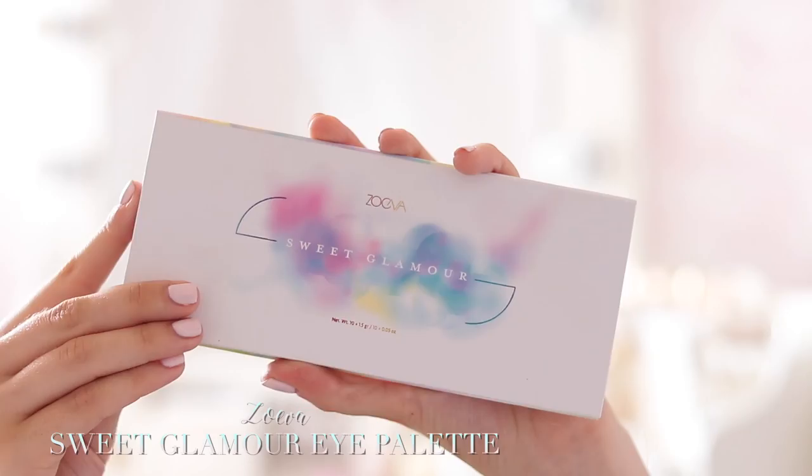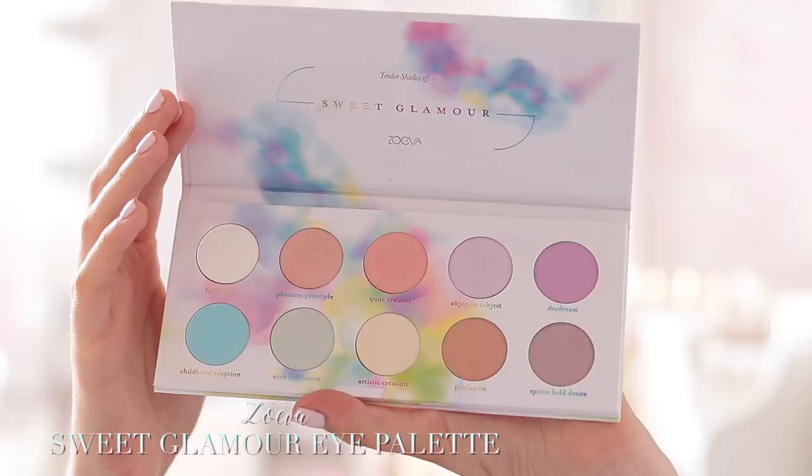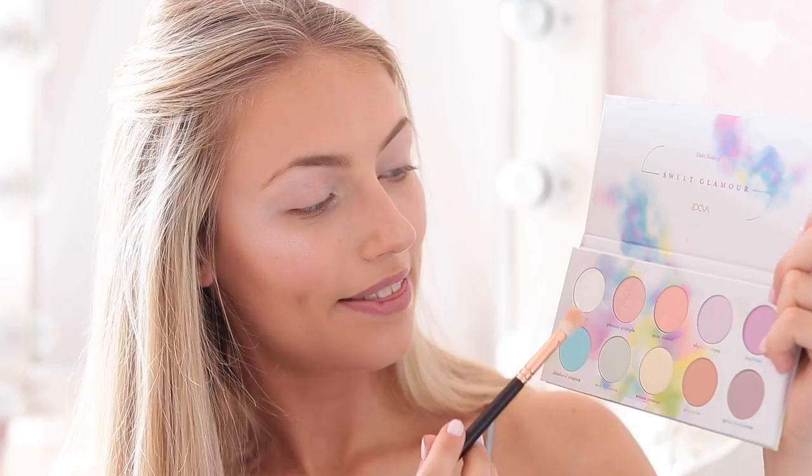Now we're on to the really fun part, which is eyes. We're going to be using — drumroll please — the Zoeva Sweet Glamour Eye Palette. This palette is amazing; it's literally everything you need for this look. We're going to start off by taking this white shade called Fuzzy Haze and doing this all over the lid, even up to the brow. Then I'm going to take this shimmery pinky colour called Fantasy Principle. Now for the slightly scary bit — we're going to take the bright blue and work it into the outer corner and the crease. Then just to transition the pink and the blue, I'm going to pop a little bit of these two purpley lilac shades in the middle of the eyelid in between the pink and the blue.